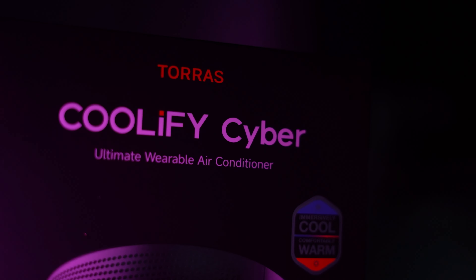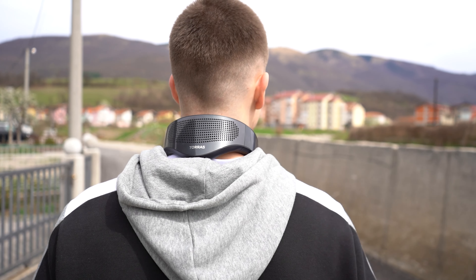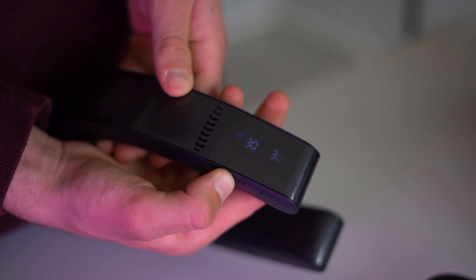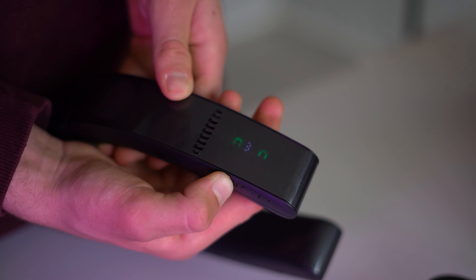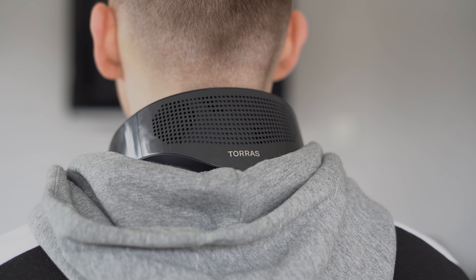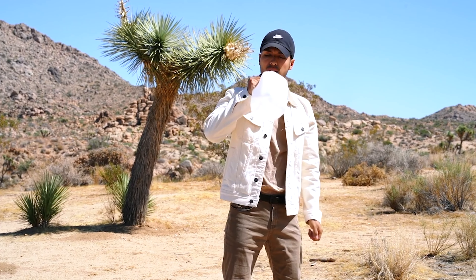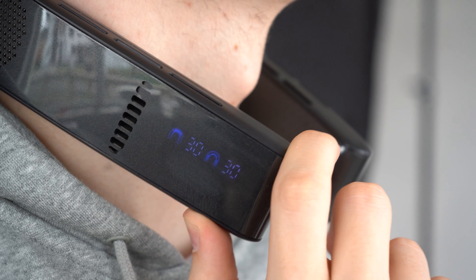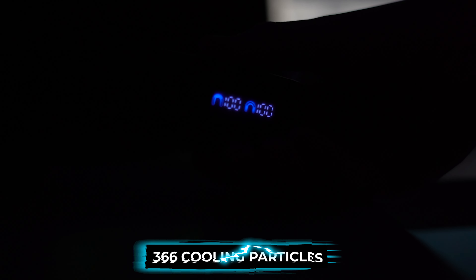Despite its solid build, the Cyber remains lightweight and portable, allowing users to take it wherever they go. It lives up to its promises with advanced semiconductor-based cooling technology and a powerful motor that delivers an instant and impressive cooling sensation. With three speed settings, users can easily adjust the cooling intensity to suit their preferences. A ceramic cooling plate at the back of the neck enhances cooling efficiency, providing relief even on the hottest days.